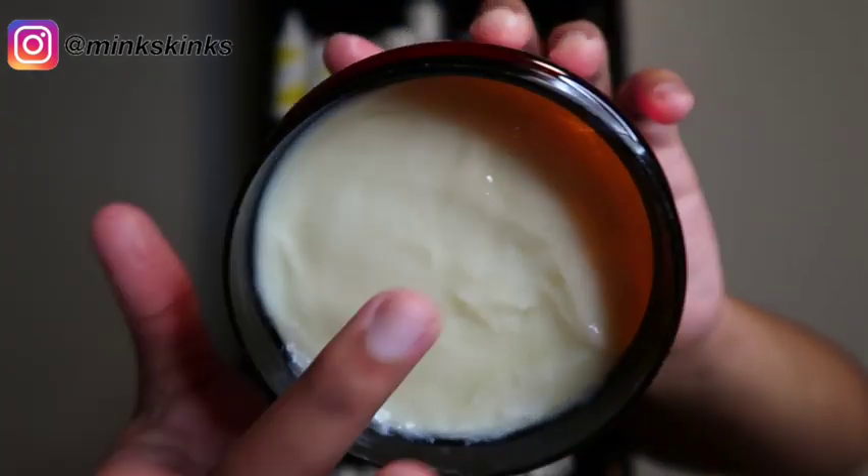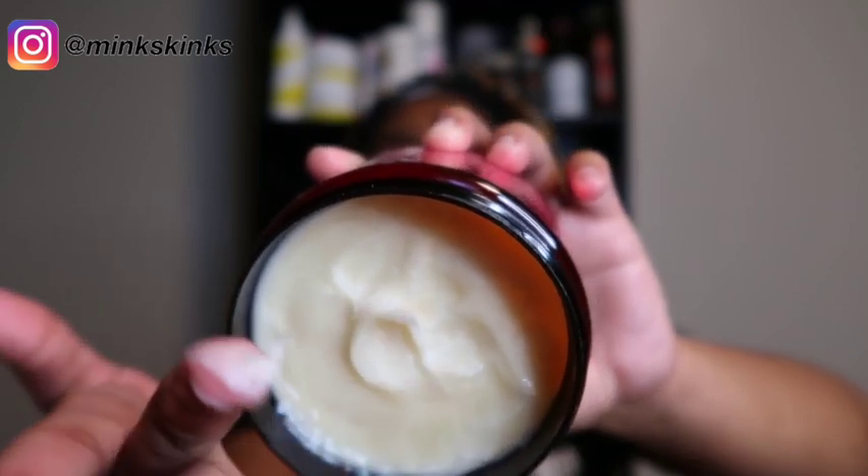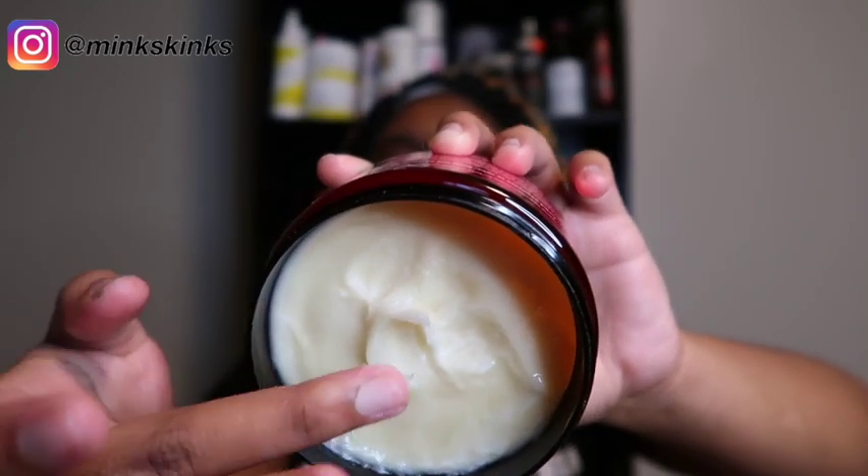It is just a cream, but it is a very thick type of cream. I could see how this potentially could have hold because it's thick, but also how it couldn't, because all I'm hearing in the directions is that it's moisturizing and that it's going to hydrate your hair. One of the things I require in my creams is some level of hold.